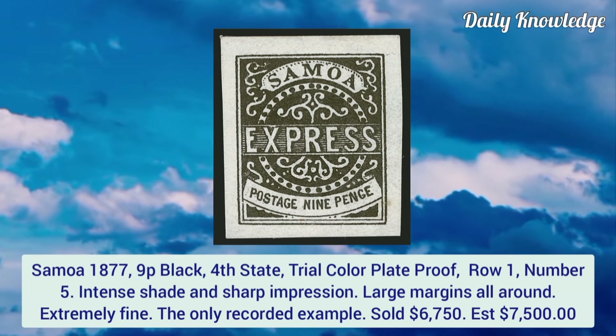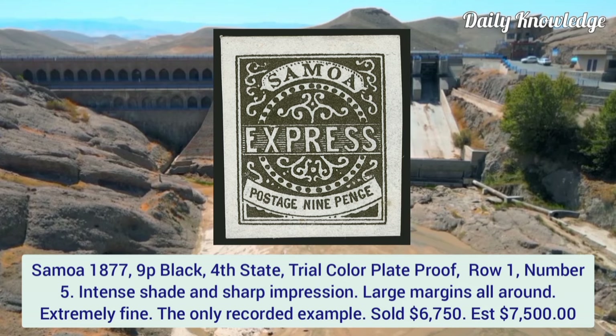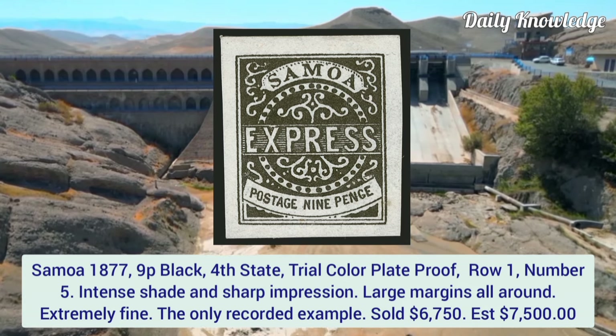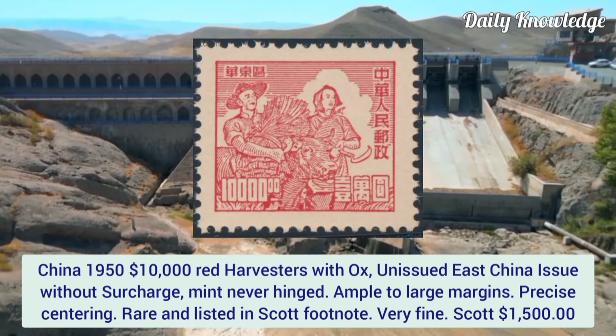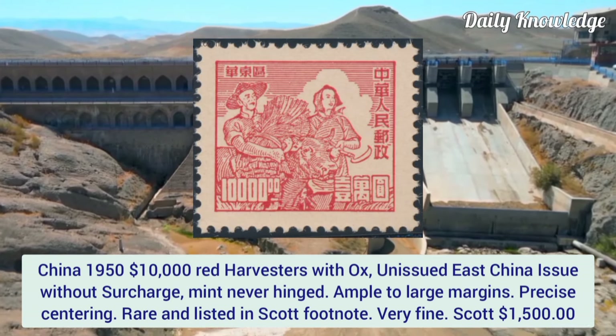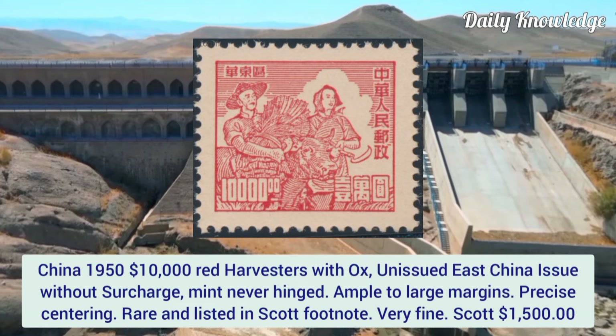Samoa 1877, 9p black, fourth state trial color plate proof, row 1, number 5. Intense shade and impression, large margins all around, extremely fine. It is the only recorded example.